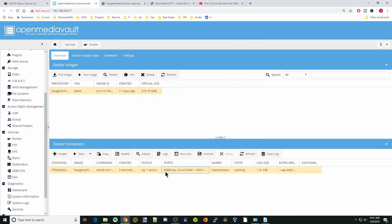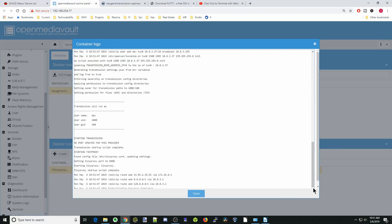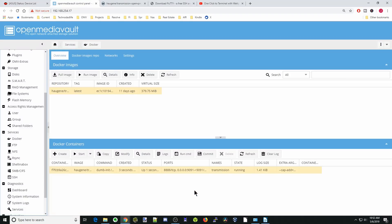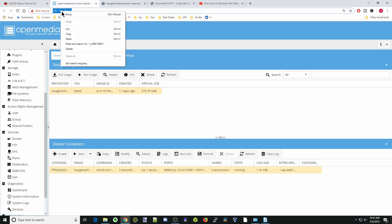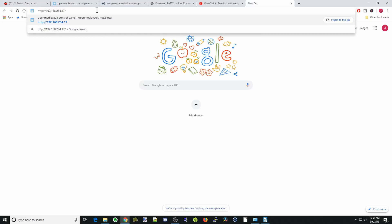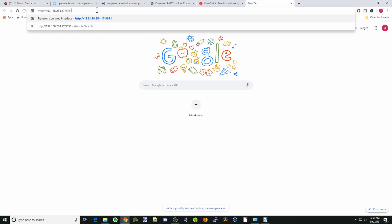Now if we click on our container and click on Logs, and scroll all the way to the bottom, you can see that Transmission has started, TinyProxy has started, and it's broadcasting on port 8888 for our different containers to connect to. Click close. Next, we'll click our IP address, copy it, paste it in the browser, and add colon 9091. Hit enter, and now we are in our Transmission container.